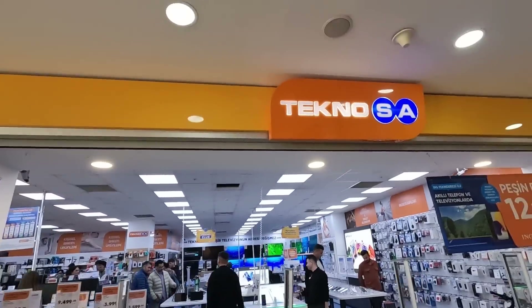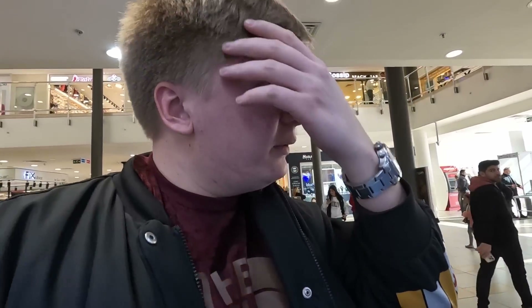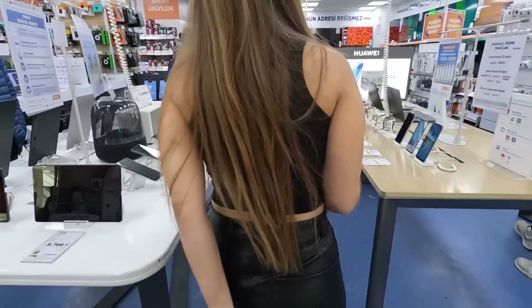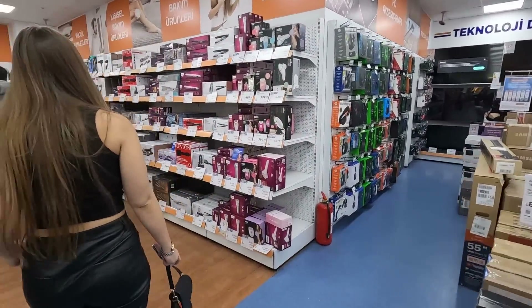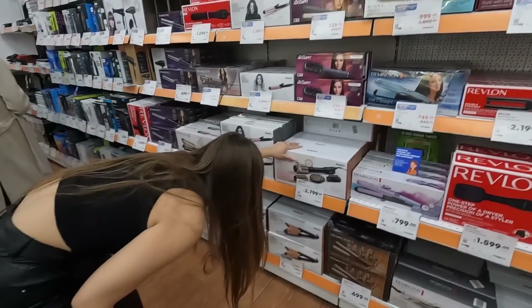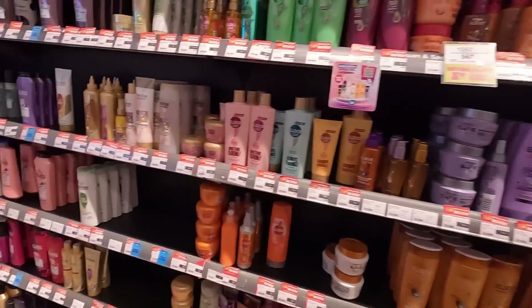We're going to a place called Teknosa to see if they have what Evelina wanted. She wanted something for her hair — but it was damn expensive. We're getting out of that store quickly. I'm also looking for some hairspray for myself because I look like a mess.